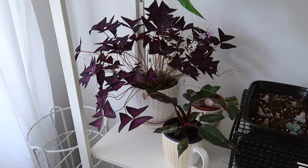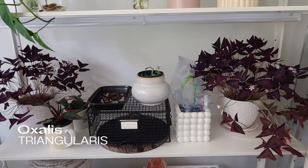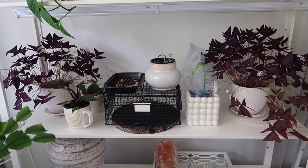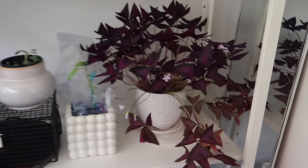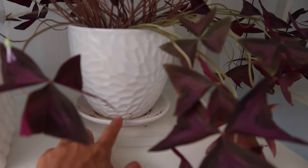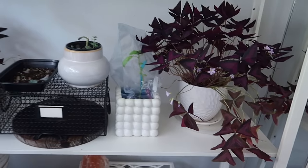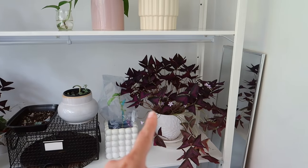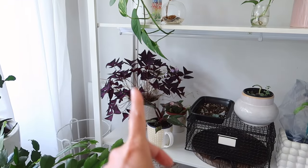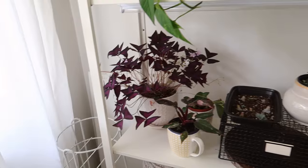Then we have my Oxalis triangularis. I have two of these and we used to call them our butterflies — like the Mariah Carey butterfly album — because they look like butterflies. They are both living in this Dollarama pot which has drainage, but it's minimal. I believe this is the mother and this is the baby. The baby started to do really well when I switched it into the same pot as the mother.